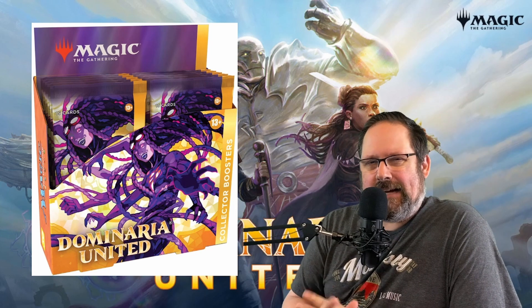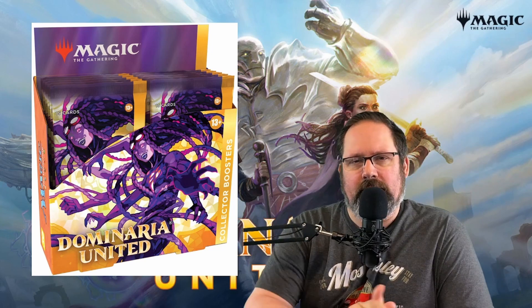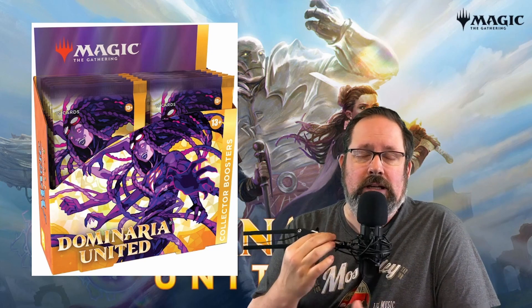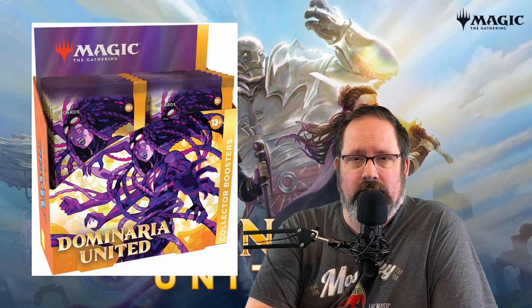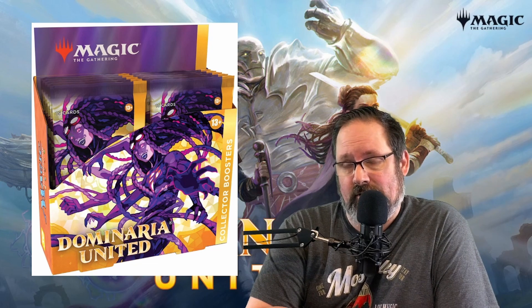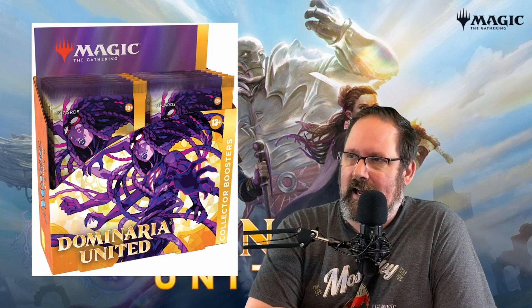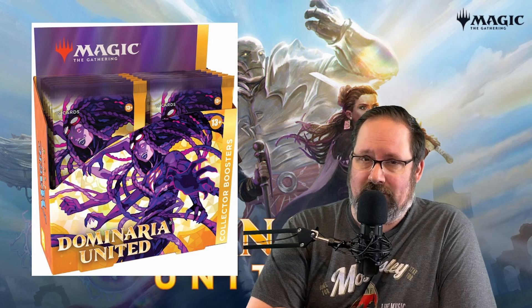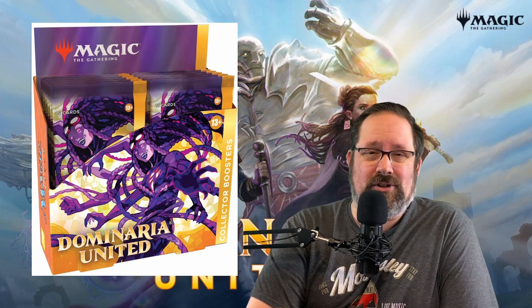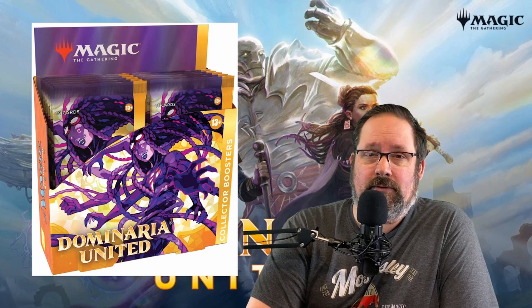This is a fantastic product to get your hands on for a long-term hold. This is not going to be a great product if you want to try to get yourself an actual Tabernacle at Pendrel Vale or any of the other Legends cards that you might actually want to get your hands on. You're best off if you really want those cards just to purchase them. However, if you're looking for an exciting product to crack, just like a scratch-off ticket or any other lottery hit that you find in Magic the Gathering, this is a great product for that.